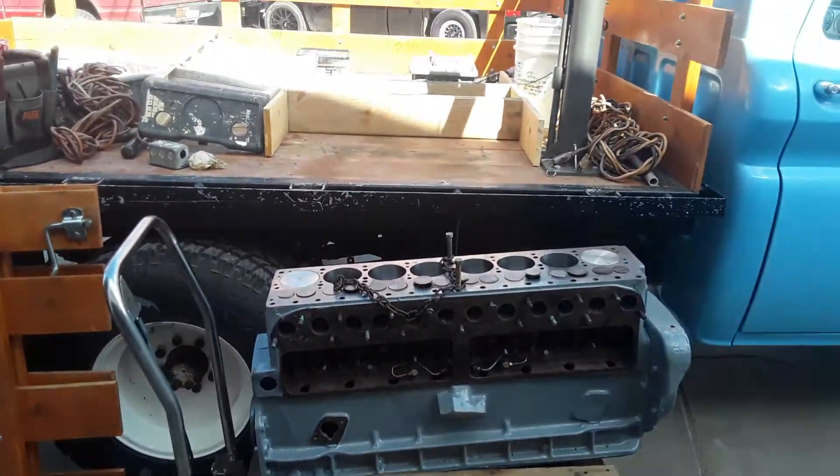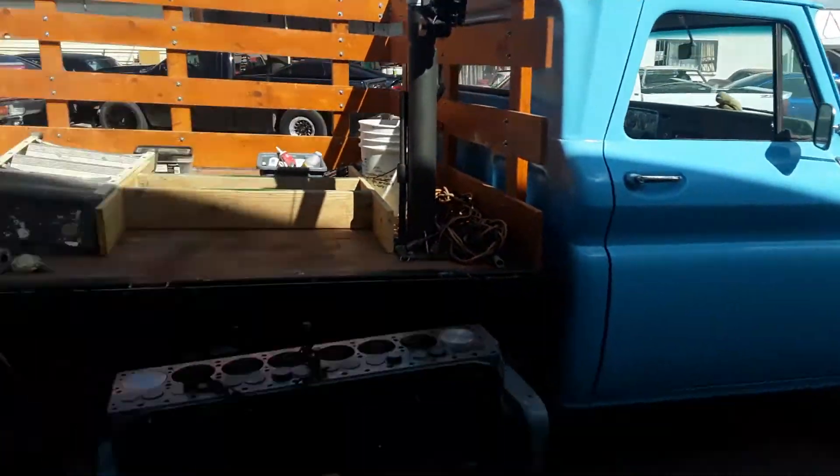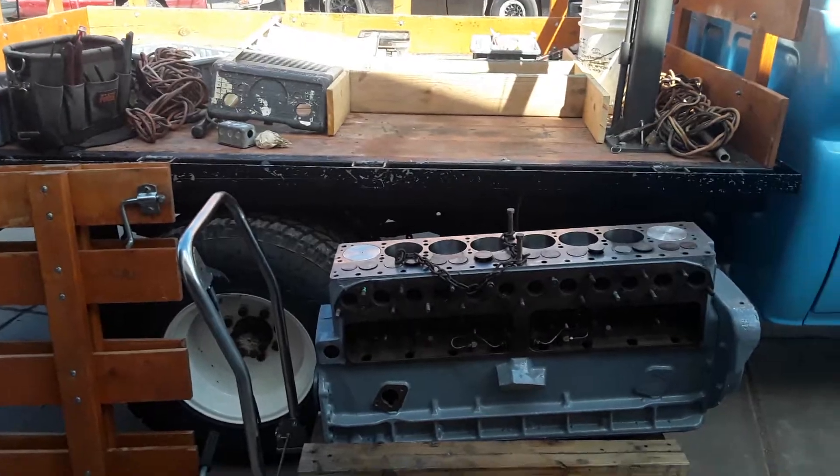And there's the engine. It's getting ready to go in the truck. I get to take it home today. Woohoo!